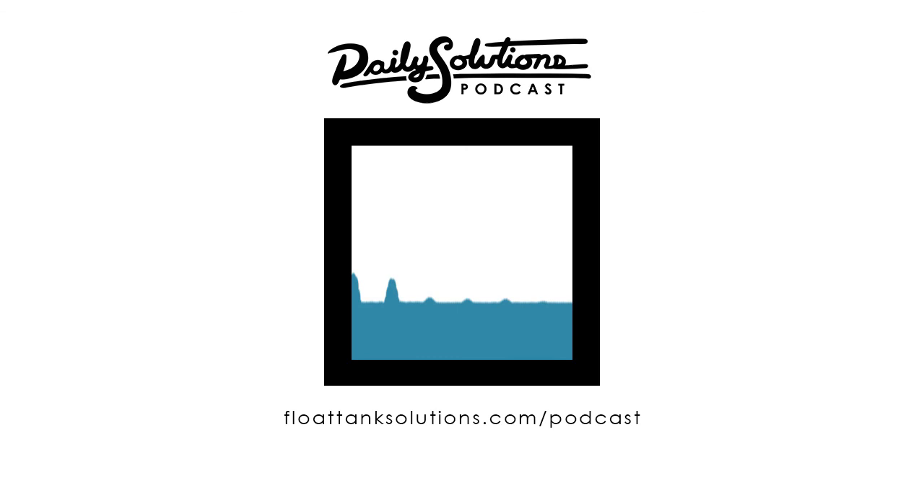If you guys have other questions, you can always hop over to floattanksolutions.com/podcast and type them in. Thanks everyone.